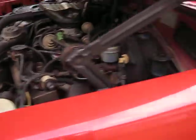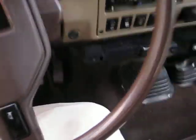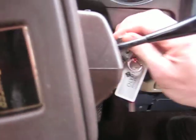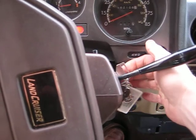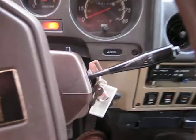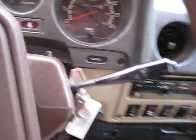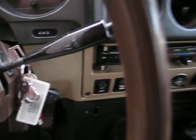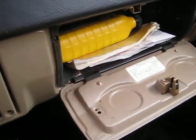Let's start her up. There's the Toyota tool bag, the original Land Cruiser manual, and registration in there.